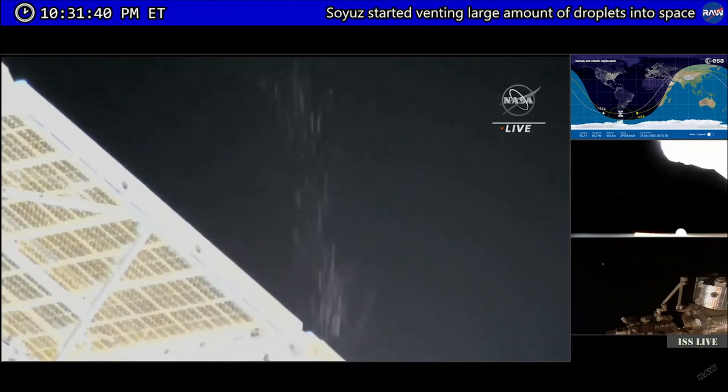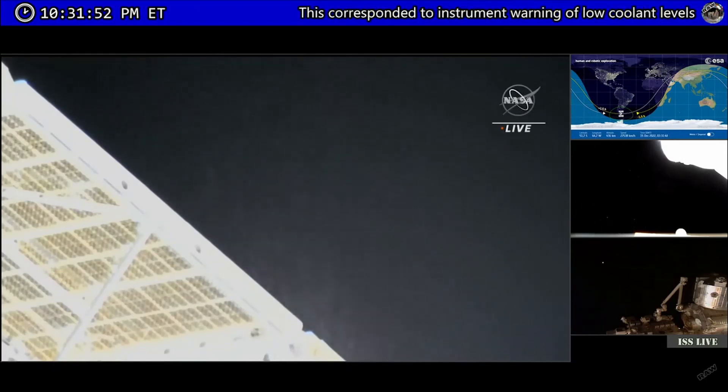This is the Soyuz vehicle that was launched back in September, carrying Prokopiev — the Soyuz commander and now Expedition 68 commander — Petelin, and NASA's Frank Rubio to the station, launching from the Baikonur Cosmodrome in Kazakhstan.